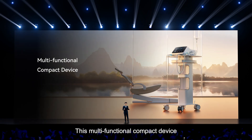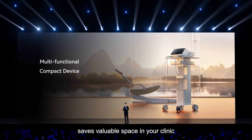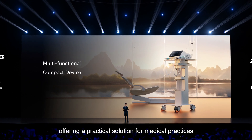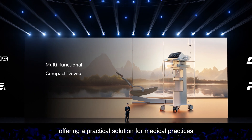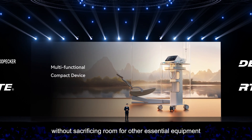This multi-functional compact device saves valuable space in your clinic or surgery center, offering a practical solution for medical practices seeking versatility without sacrificing room for other essential equipment.